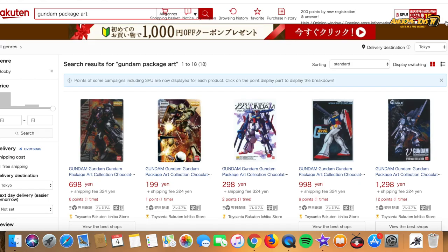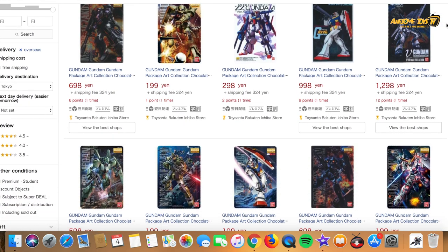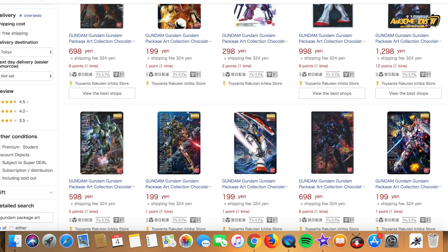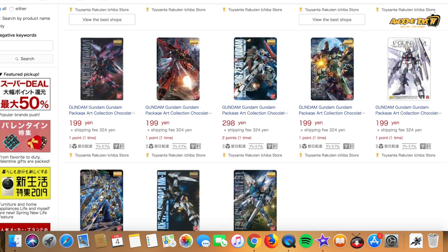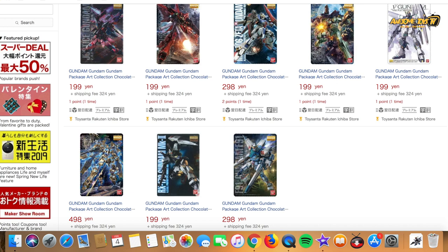We've gotten a lot of positive response from the previous Gunpla packaging art collection, but some of you are disappointed that you're not able to get it on AmiAmi, Hobby Search, or even Hobby Link Japan because they were all sold out. When I did some digging, I was actually quite surprised that Rakuten actually has all the cards listed individually for sale on their Japan website. The interesting thing was how they listed the value of every single Gundam package art card — every single card has a different value, with some cards of course having higher value than others.